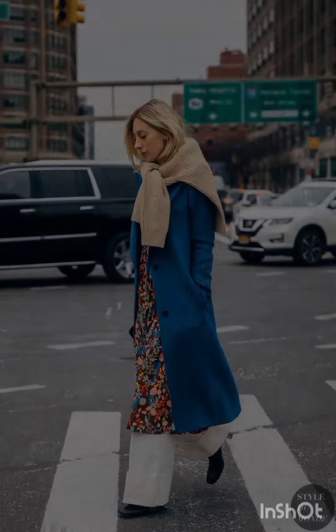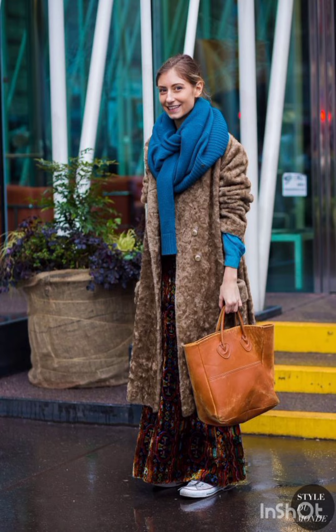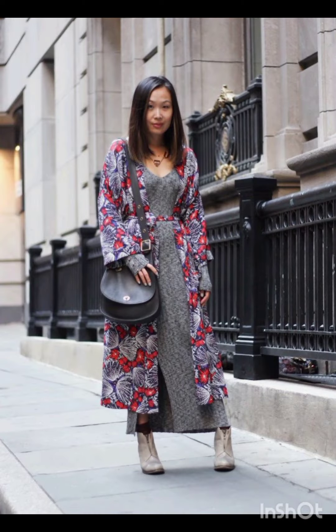Add western influences with accessories that have a modern edge — perhaps statement jewelry or a stylish belt that complements the overall look, blending modern silhouette with western trends.